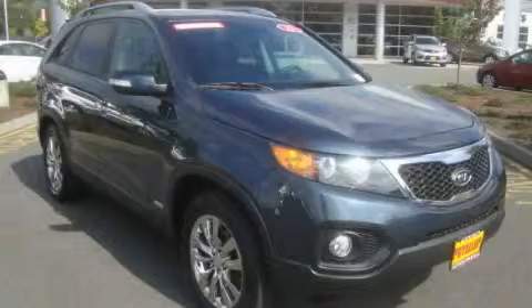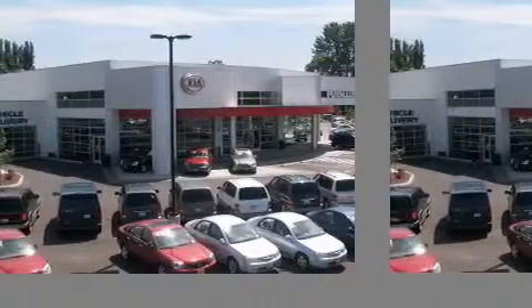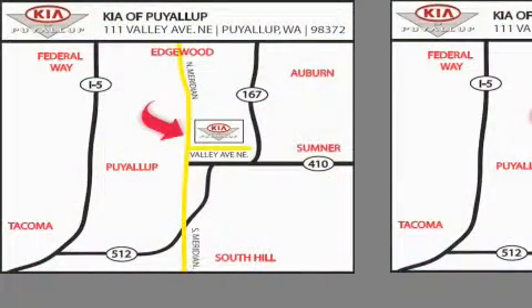Contact us today to schedule your opportunity to see this automobile in person. Kia of Puyallup is easy to find. Look for our six-acre dealership off of Highway 167 and just minutes from anywhere.